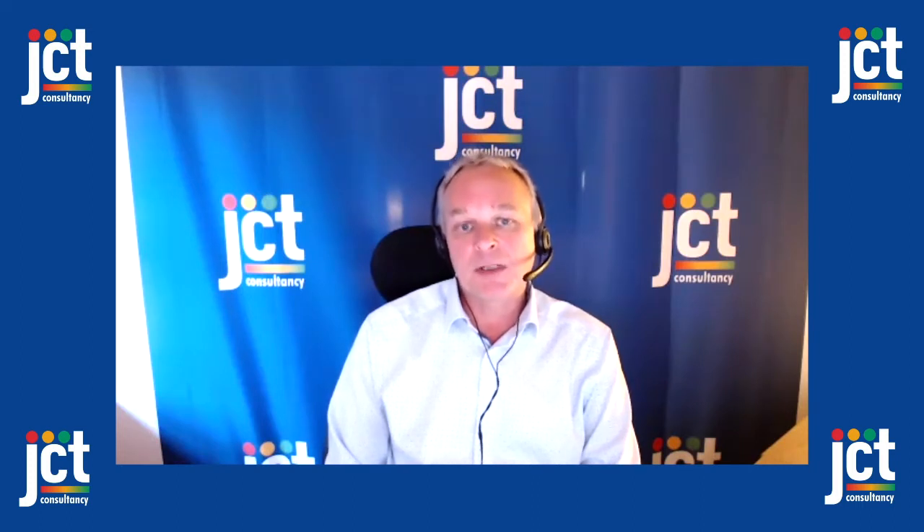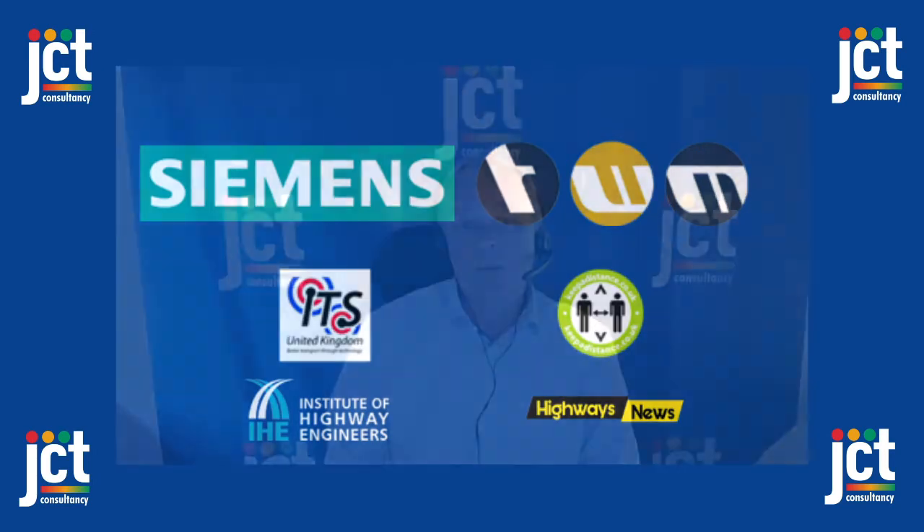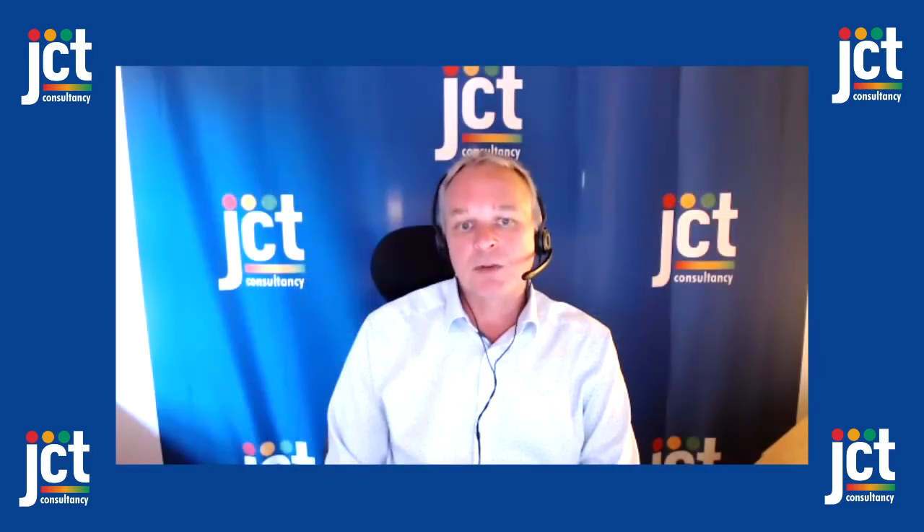These recordings would not have been possible without the support of a select group of our event partners, so our thanks go to the Institute of Highway Engineers, ITS UK, Keepadistance.co.uk, Siemens Mobility, TWM, and of course our media partner Highways News. Please check out their short videos which will tell you about some of the products and services they can provide. I hope you enjoy this presentation and we would love to see you in person for our 25th anniversary event at Nottingham Trent University in September 2021.